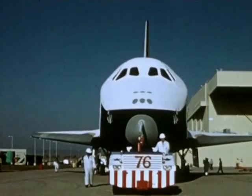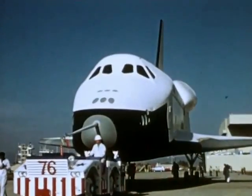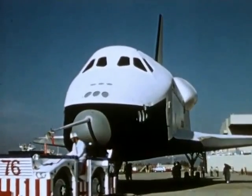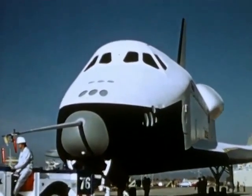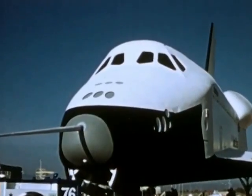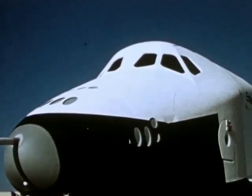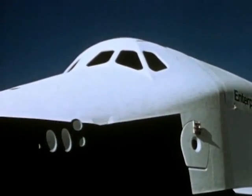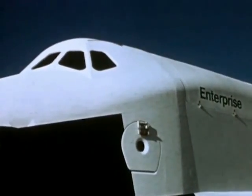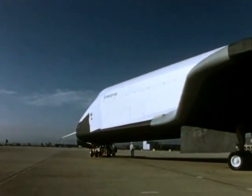Our manned space effort, through projects Mercury, Gemini, Apollo, and Skylab, has advanced the United States in space. The future uses of the space shuttle — the space transportation system — are limited only by the scope of our imagination and by our daring.